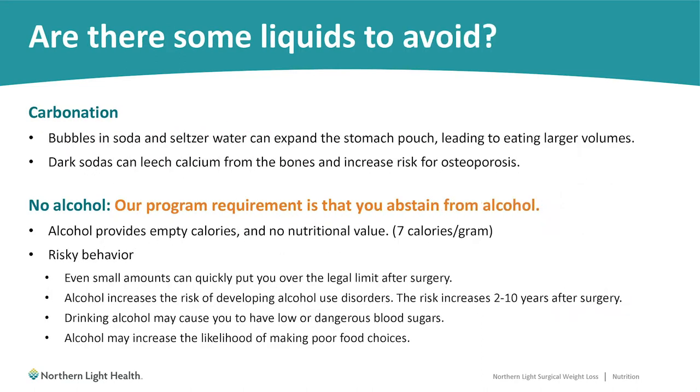Are there any liquids we recommend avoiding? Yes. Carbonated beverages, which include bubbles — things like soda or seltzer water — can expand your stomach pouch, leading you to be able to eat larger volumes of food. Also, darker sodas like colas have more phosphorus in them, which can leach extra calcium out of your bones and increase the risk for osteoporosis.